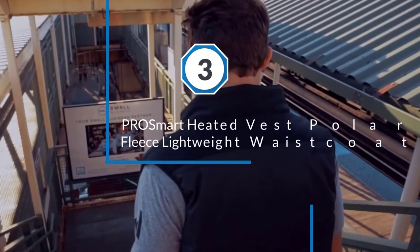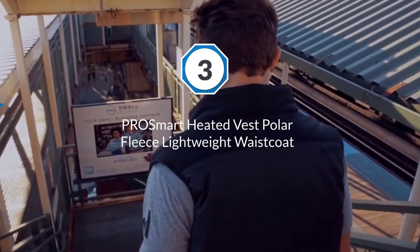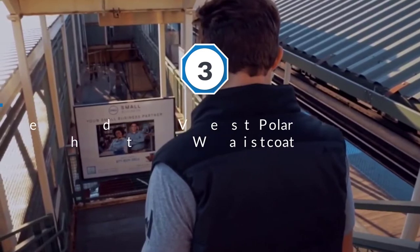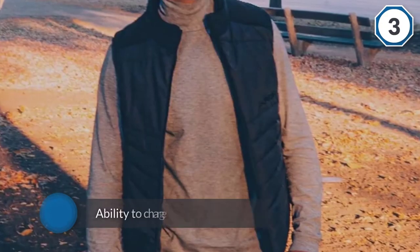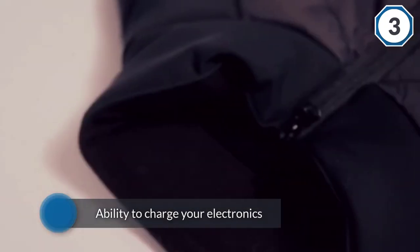Number three: Pro Smart heated vest — polar fleece lightweight waistcoat. Here we have another inexpensive option. The Pro Smart five volts is a lot like the products you've already seen. One thing that I like, and that I know you're going to like, is the ability to charge your electronics.